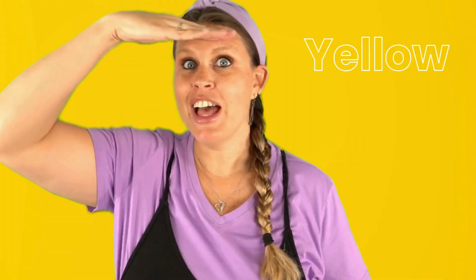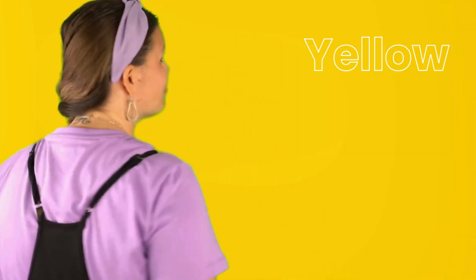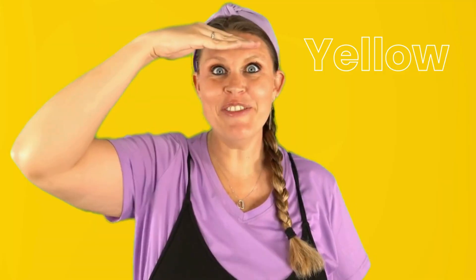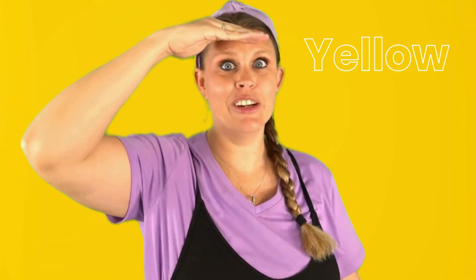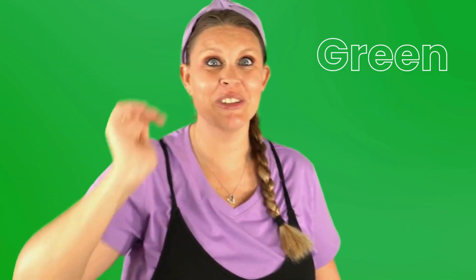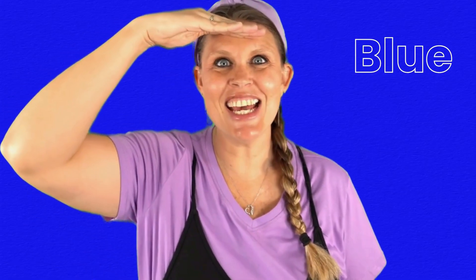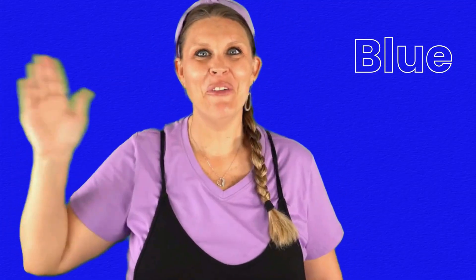If you see the color yellow, spin around. If you see the color yellow, spin around. If you see the color green, jump up high. If you see the color green, jump up high. If you see the color blue, wave hello. If you see the color blue, wave hello.